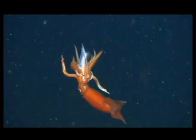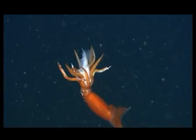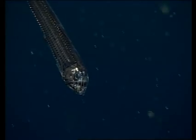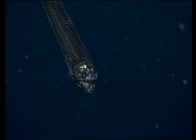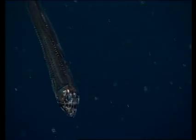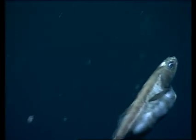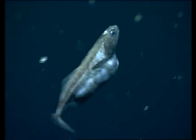Another strategy for surviving where there is only sporadic or sparse food is to increase the efficiency of food capture. Long, sharp teeth aid predators in catching and holding on to prey. This black swallower has an expandable stomach that enables it to swallow whatever prey it encounters.